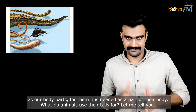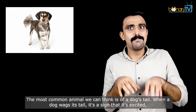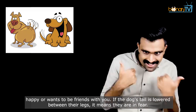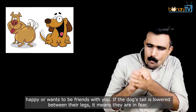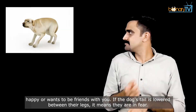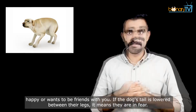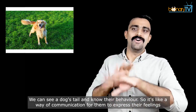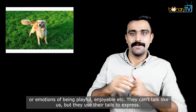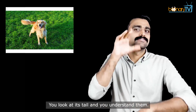What do animals use their tails for? The most common animal we can think of is a dog's tail. When a dog wags its tail, it's a sign that it's excited, happy, or wants to be friends with you. If the dog's tail is lowered between their legs, it means they are in fear. So it's like a way of communication for them to express their feelings or emotions of being playful, enjoyable, etc. They can't talk like us but they use their tails to express — you look at their tail and you understand them.